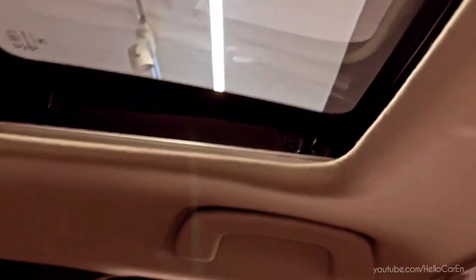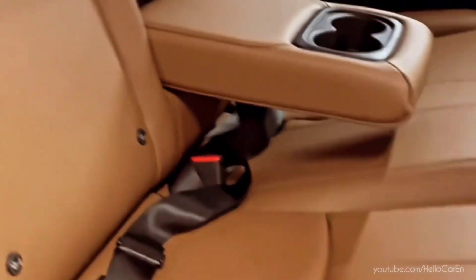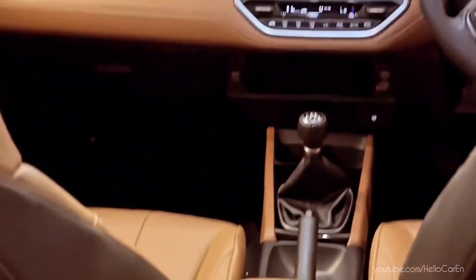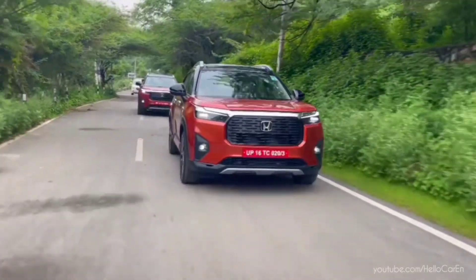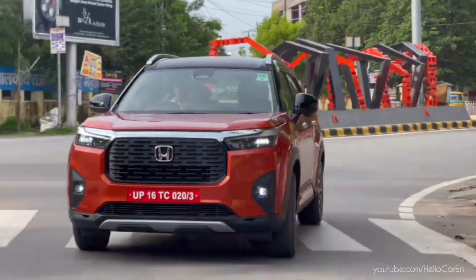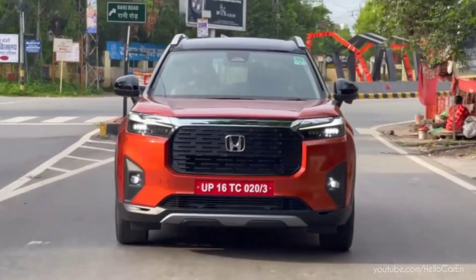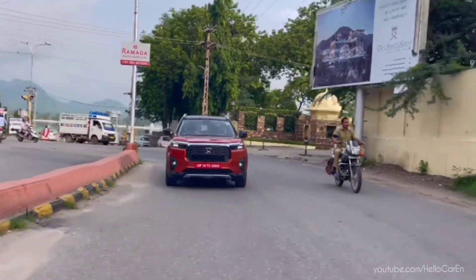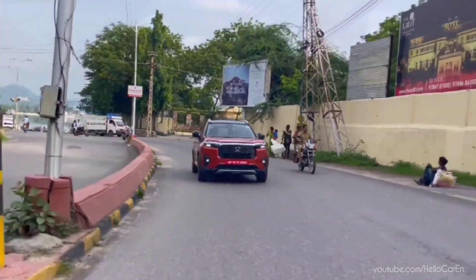Safety features include six airbags, ABS, EBD, brake assist, vehicle stability assist, agile handling assist, hill start assist, Honda lane watch camera, light crash performance, pedestrian protection, multi-angle rear camera, emergency stop signal, front and rear seat belt reminder, anti-theft alarm, walk-away auto locking, and remote keyless entry.